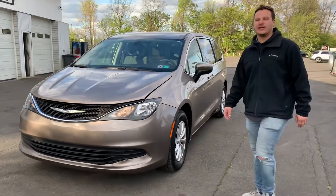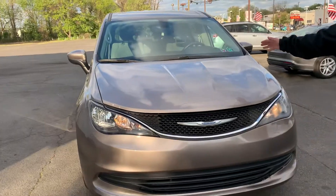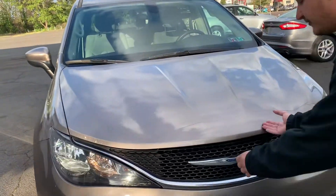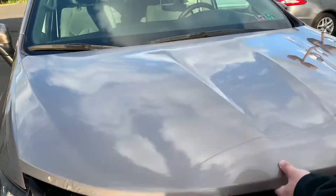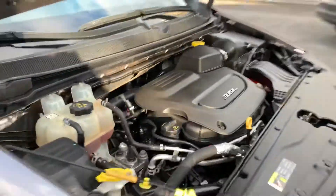Brandon Rothman here with Dependable Auto Outlet, and today we have a 2017 Chrysler Pacifica. Let's take a look under the hood. Look at that 3.6 liter V6. This thing is clean.